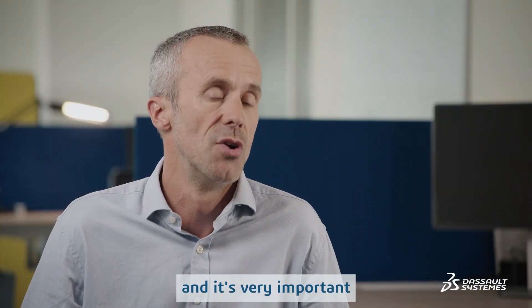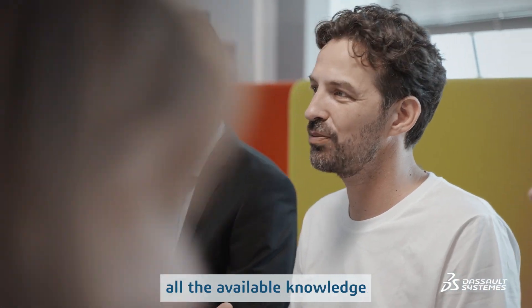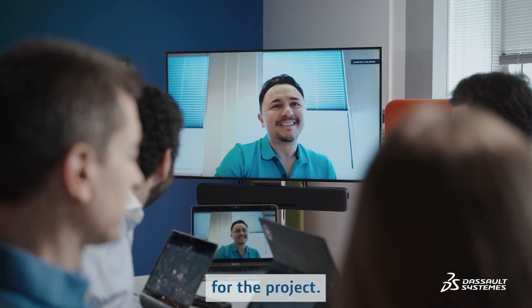The 3DEXPERIENCE platform is connecting all the stakeholders. This is very important because we need to gather all the available knowledge and know-how for the project.